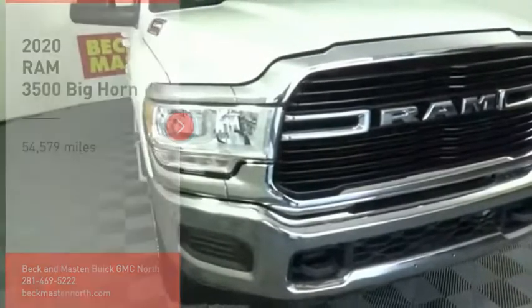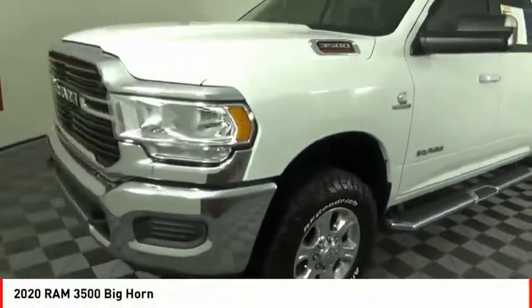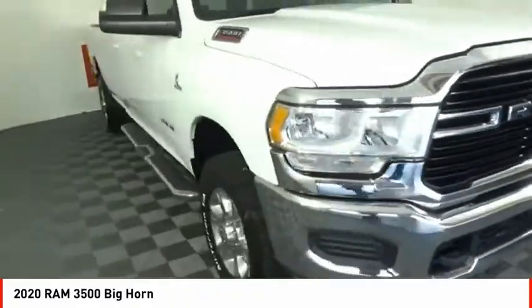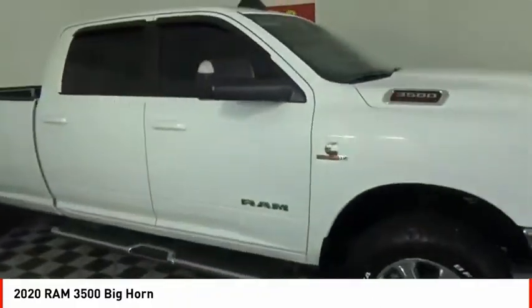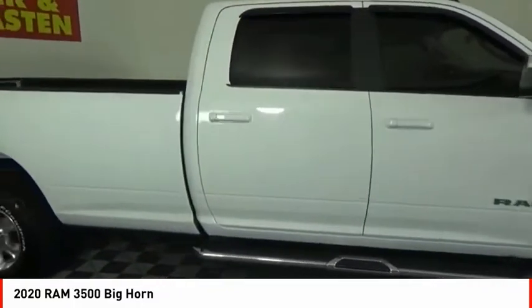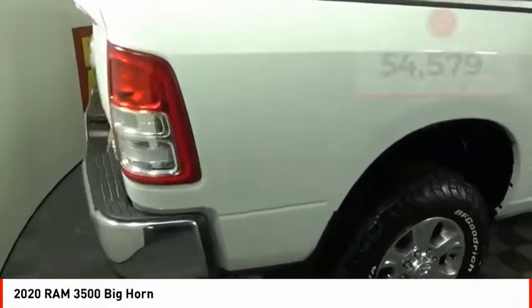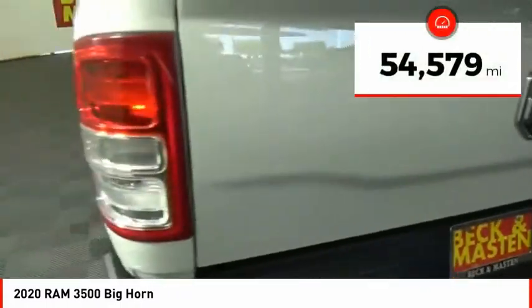Make a great choice today with the 2020 Ram 3500. Ram 3500 is a solid option for truck buyers in need of hauling capacity and serious towing. With names like Hemi and Cummins under the hood, there is plenty of muscle to back it up. This vehicle has less than 55,000 miles.